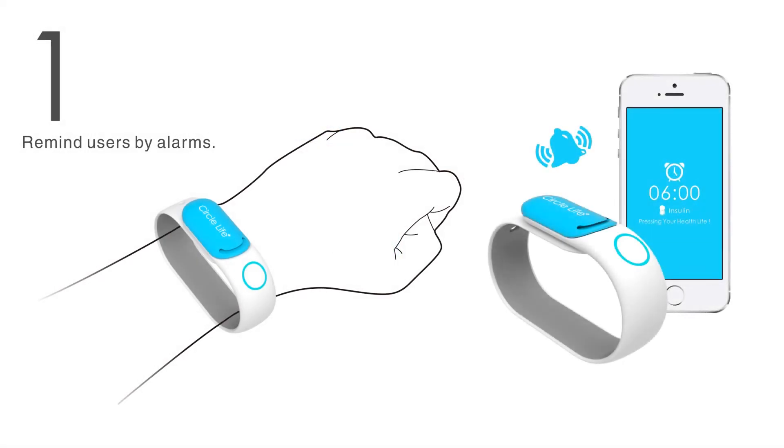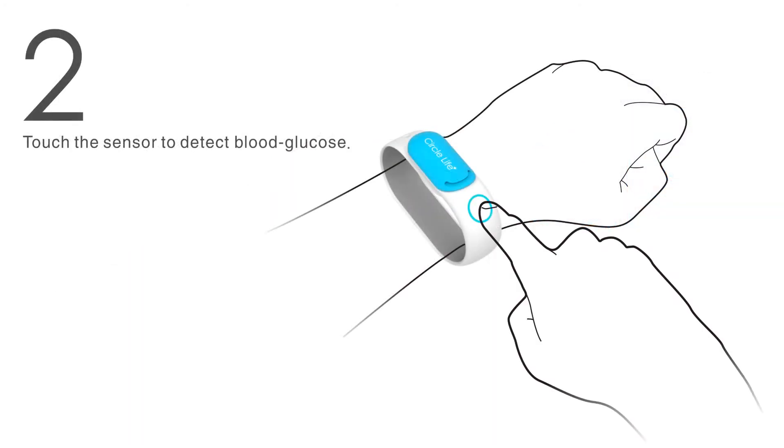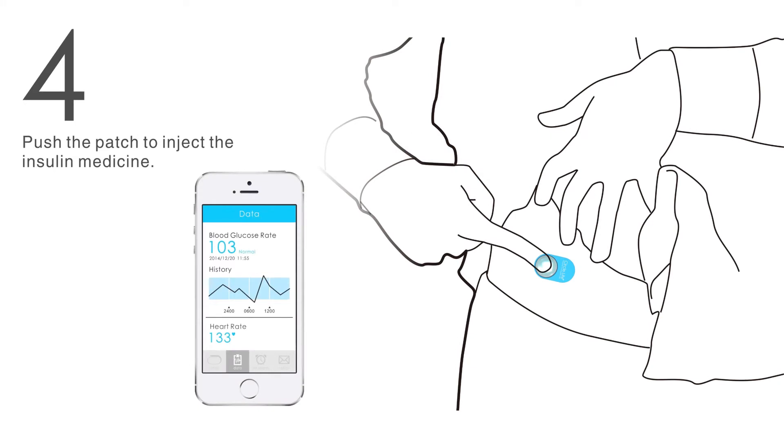The process is simple. First, the notification times are set on the application. This will tell Circle Life when to notify the user to take their blood sugar levels. To detect blood sugar levels, the user only needs to put their finger on the metal plate. After successful testing, an insulin patch will pop out. The user may now proceed to apply the patch on the arm or stomach area and push down.